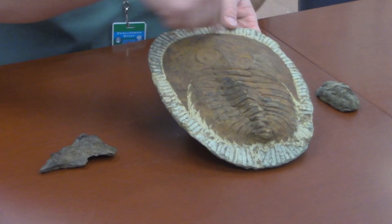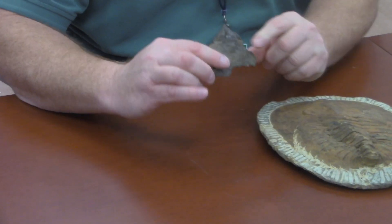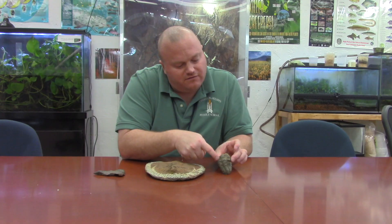Trilobites are really cool. There were a ton of different species, and they all have slightly different characteristics. As you can see, this one has a big U-shaped head with spikes coming down from it. This one did not have that, but it had a little bit of a different nose. And this one was even a little bit different — it had these sort of extra armored plates on the sides.